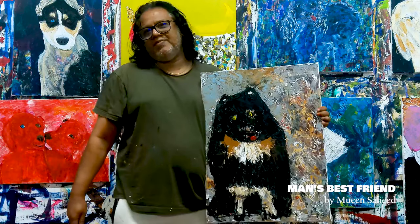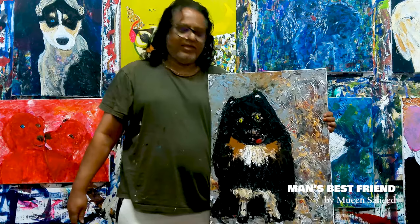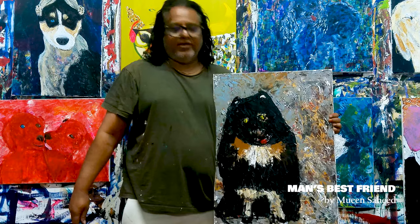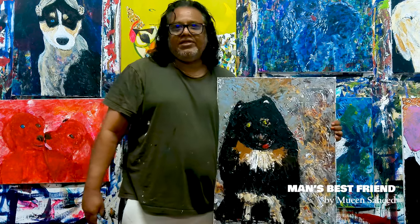This is my first painting on man's best friend. I am doing 100 paintings. This is a black Pomeranian. A black Pomeranian is very rare — normally they come in shades of beige.